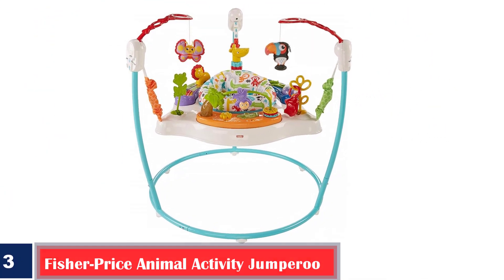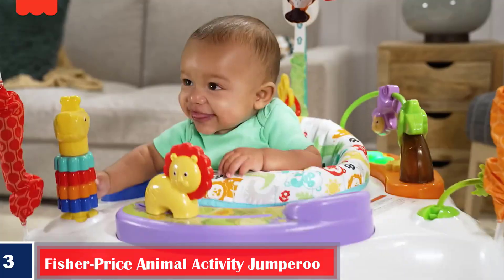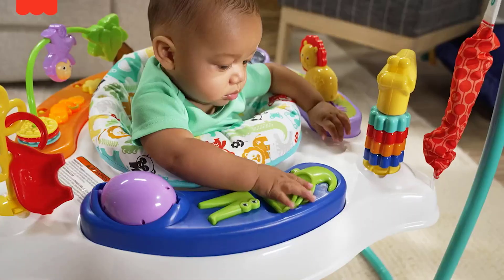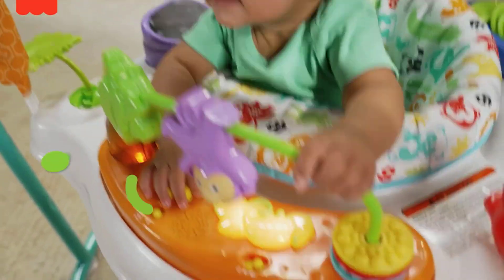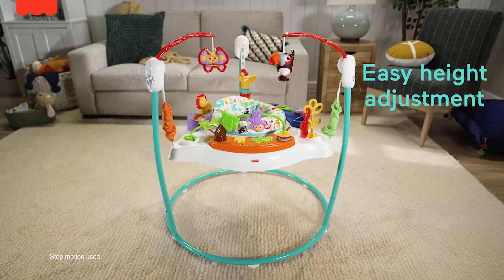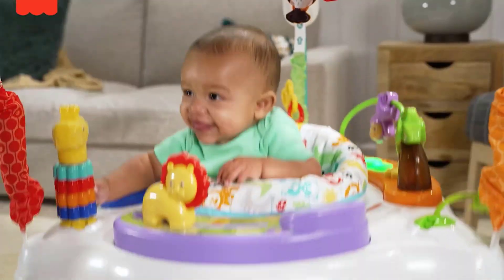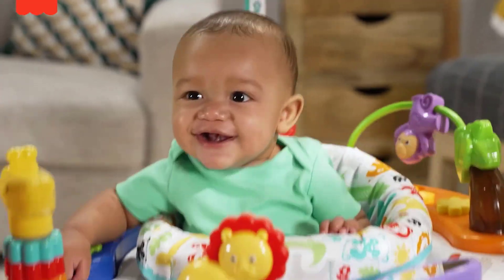Number three, best with light and sound: Fisher-Price Animal Activity Jumperoo. Watch your baby go wild giggling in this animal activity jumperoo. Create a mini zoo at home with a spinner giraffe, slider lion, teether froggy, and more — helping them learn, discover, and explore all at once in an ultra-comfy bouncy seat. It keeps the baby involved with bright flashing lights, sounds, and songs, while the colorful toys develop their sensory skills too.